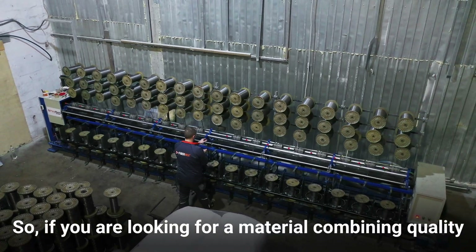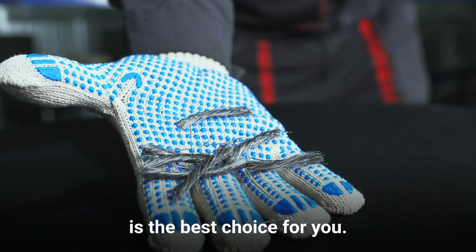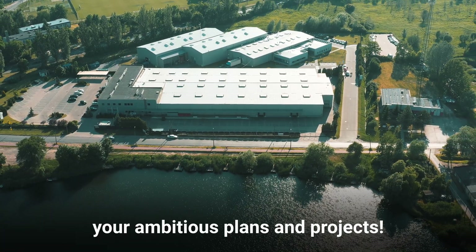So, if you are looking for a material combining quality, affordability and safety, then PolyMesh Macrofiber is the best choice for you. Do not hesitate to contact us and we will be glad to implement your ambitious plans and projects.